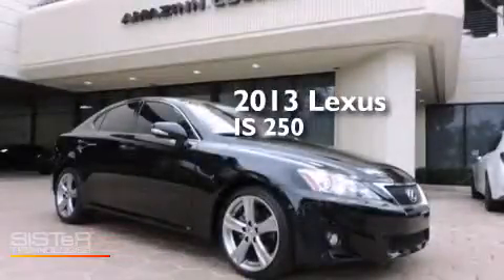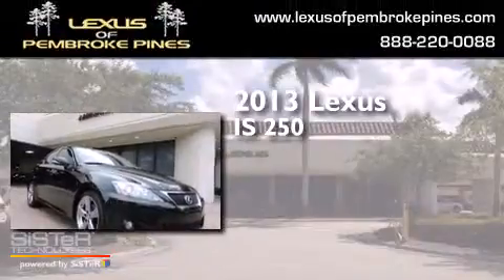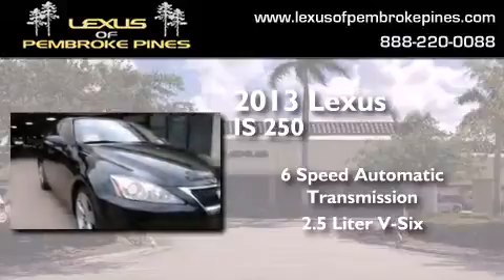This is a 2013 Lexus IS 250. This car has a 6-speed automatic transmission and a 2.5-liter V6.